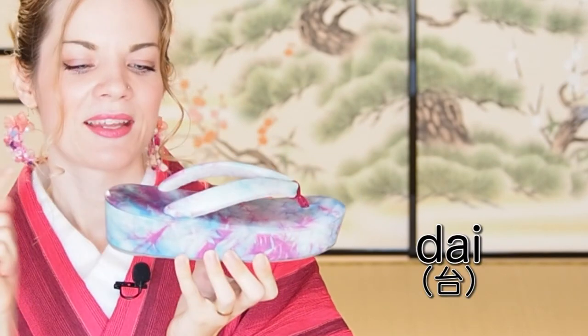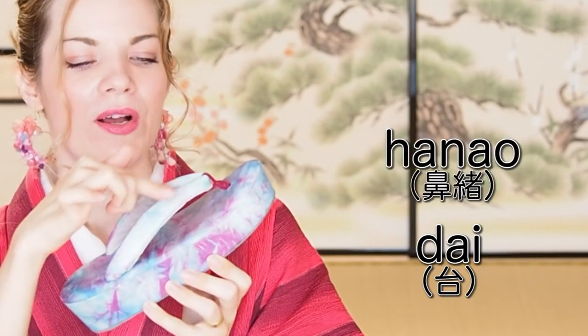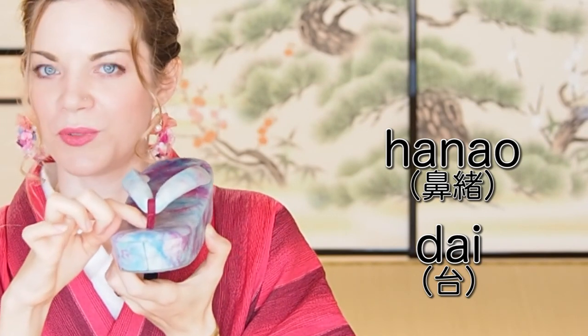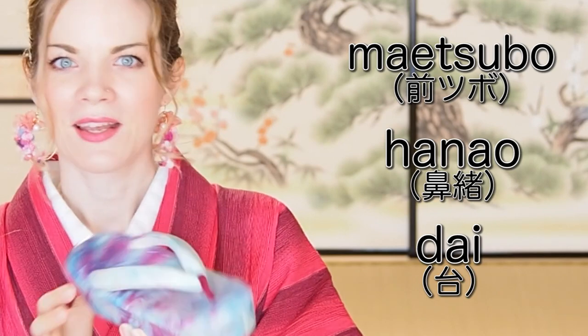Geta and zori are like sneakers and high heels — different things but sharing the same terminology. The bottom part is called the dai, the straps on top are called the hanao, and the strap in the middle that goes between your toes is called the maetsubo. Please remember this terminology because I'm going to use it throughout this video to make it easier to explain what I'm talking about.